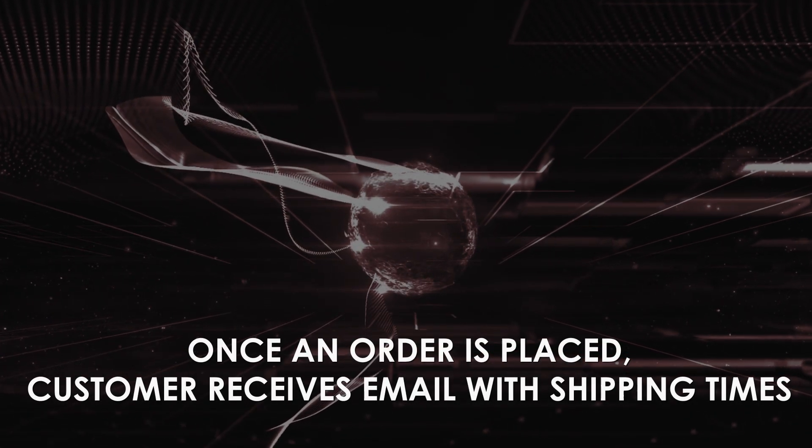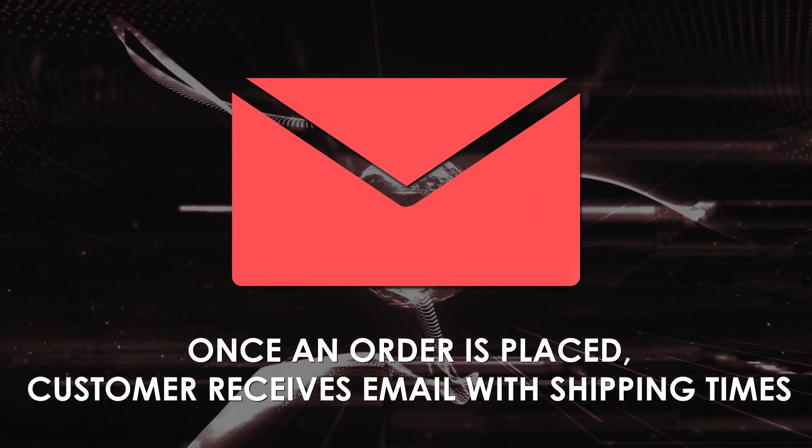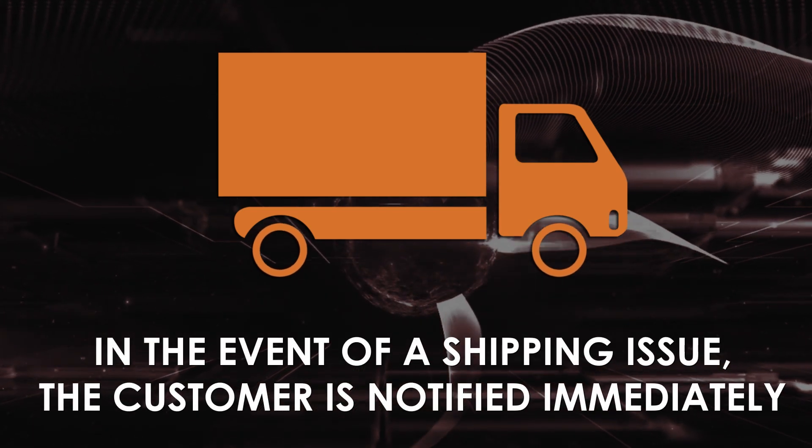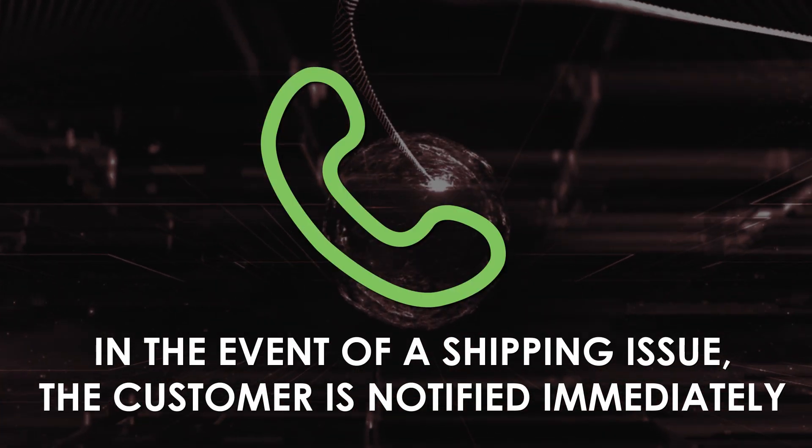Once the order is placed and the part is shipped, the customer will receive an email with the tracking number and shipping times. And if there's any delay or exception during the shipping process, an FVP Powertrain staff member will proactively call the customer and alert them of the delay.